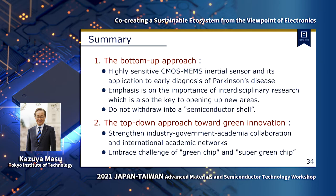In summary, today I presented two different perspectives. First, I introduced our recent research on ultra-high-sensitive inertial sensors and their application. Our emphasis is on the importance of interdisciplinary research — the key to opening up new areas — and we should not withdraw into a semiconductor shell. Second, strengthening industry-government-academia collaboration and international academic networks, and embracing the challenge of green chip and super green chip. I believe these topics will stimulate further discussion and collaboration and will encourage us to continue creating a better future together. Thank you very much for your attention.